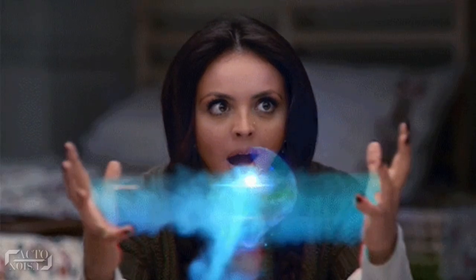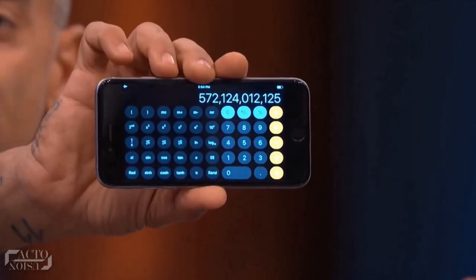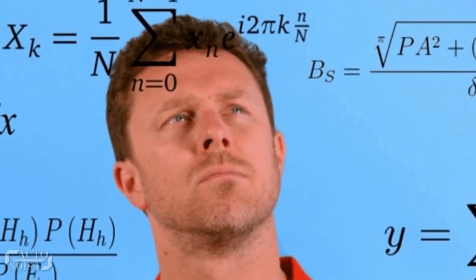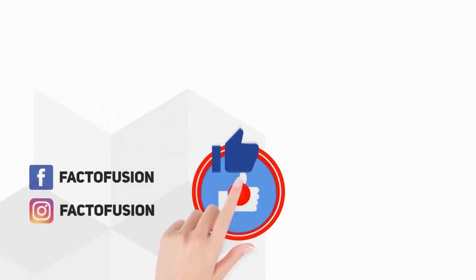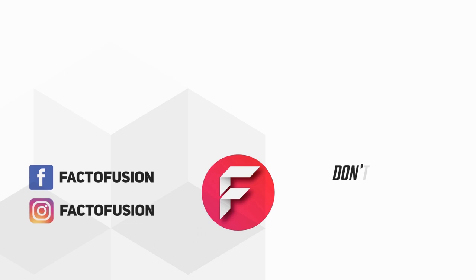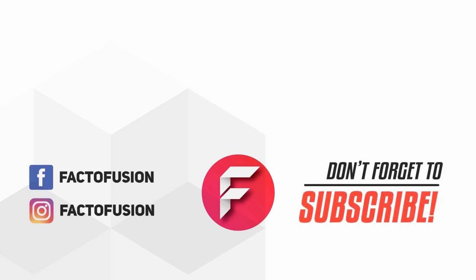Hope you got the secrets behind some of the world's greatest magic tricks! What trick did you like the most — the calculator trick or the cigarette trick? Name any other magic trick you'd want us to reveal. Do like and share this video with your friends on social media. For more such amazing content, don't forget to subscribe to our channel. Thanks for watching!